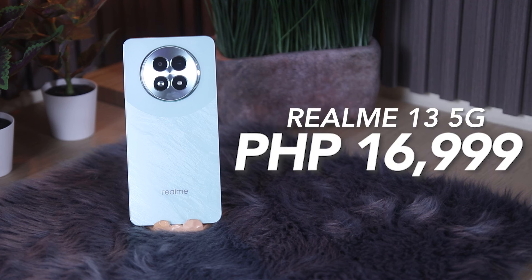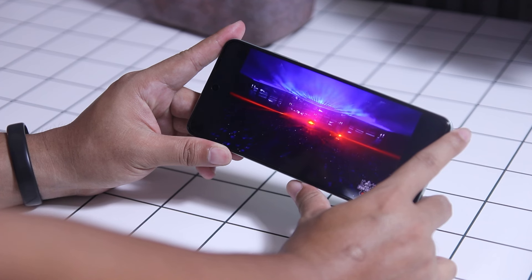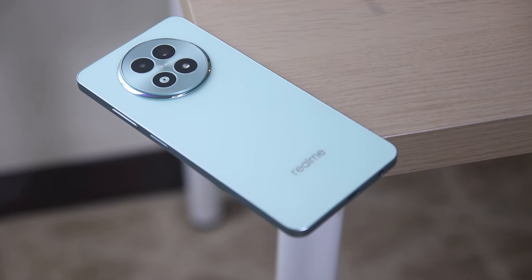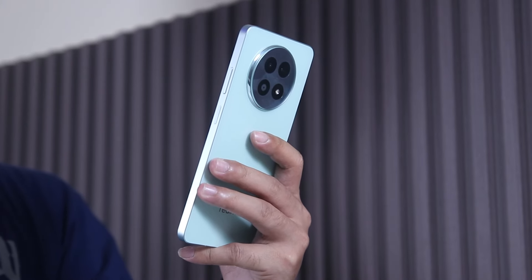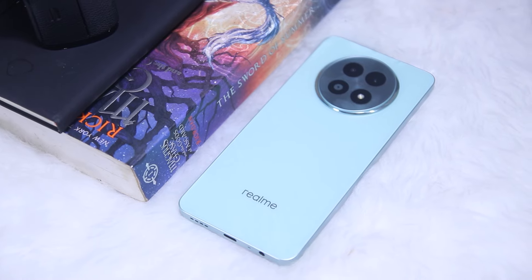Finally, for its price, the Realme 13 5G is priced at P16,999 for the 12GB plus 256GB config. Overall, one of the outstanding features of the Realme 13 5G is its camera performance. It may not be as good as its Pro variants, but it manages to output on-par quality. Aside from that, it has a good display with decent battery and charging performance. It may not have the vegan leather design, but it still has a unique touch to its overall design. Is it worth it for its price? Maybe. It is not the best phone at its price point, but if you wanted a Realme 13 device and you're on a tight budget, then this device is a solid choice.